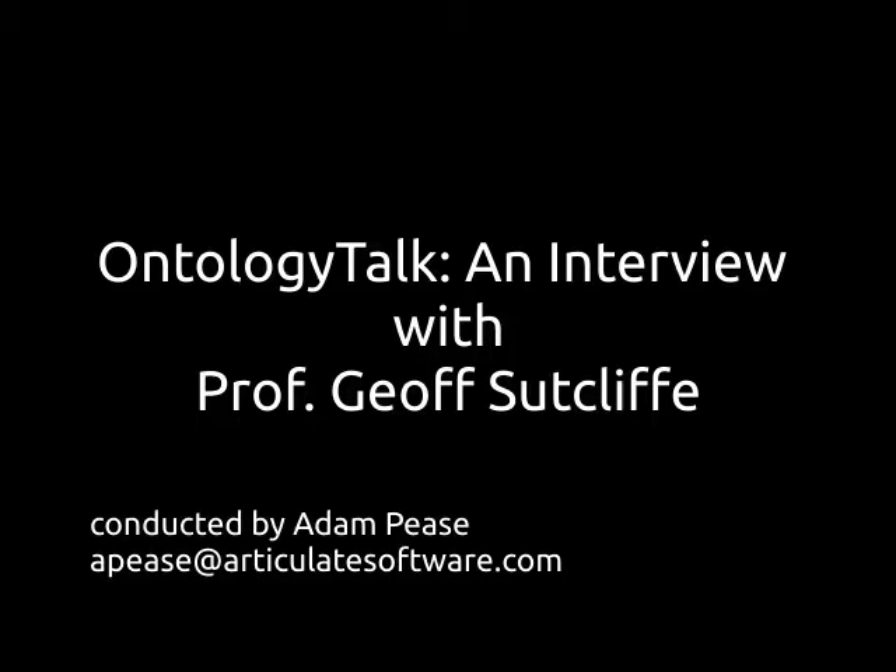Let's now rejoin the conversation for part two of my interview with Professor Jeff Sutcliffe. What do you think are the big recent advances in ATP that get us to this point where we're equipped to use this technology in more practical applications?